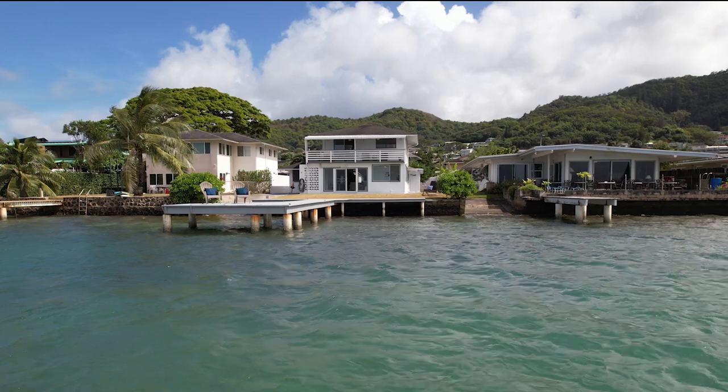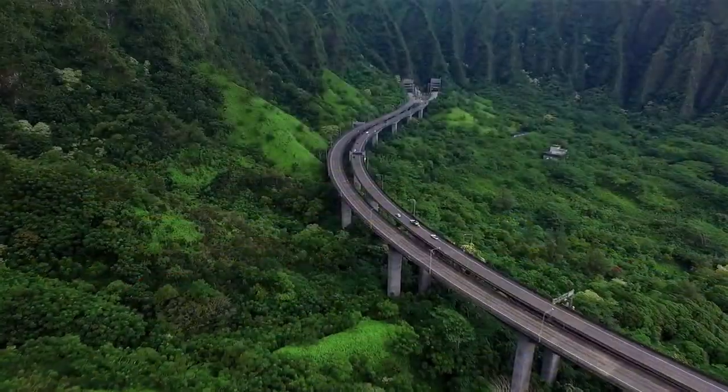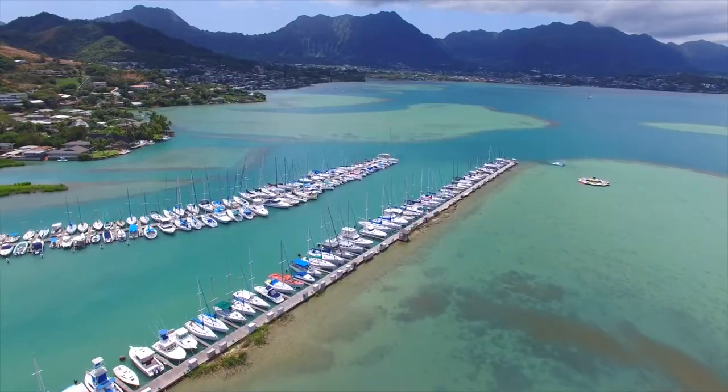And if this amazing location on the water wasn't good enough, it's also surprisingly really convenient to shopping, dining, and freeway access. Along with other recreations like the newly redesigned Bayview Golf Course, Sand Bar, and the Kaneohe Yacht Club.